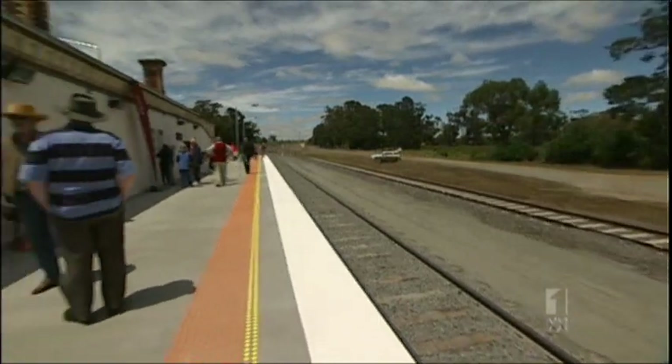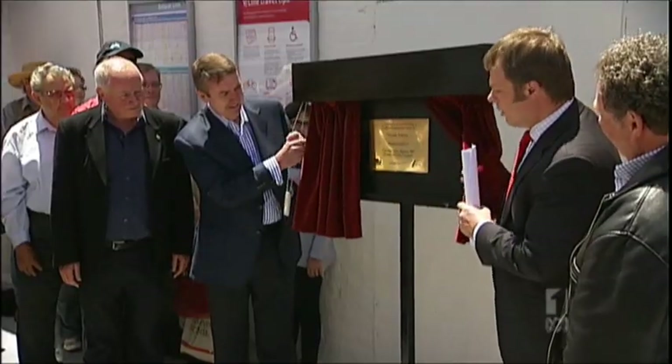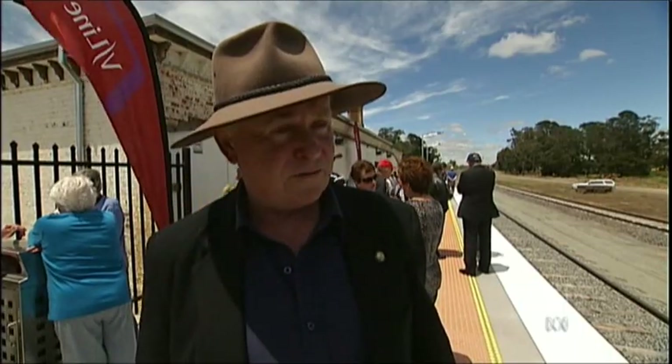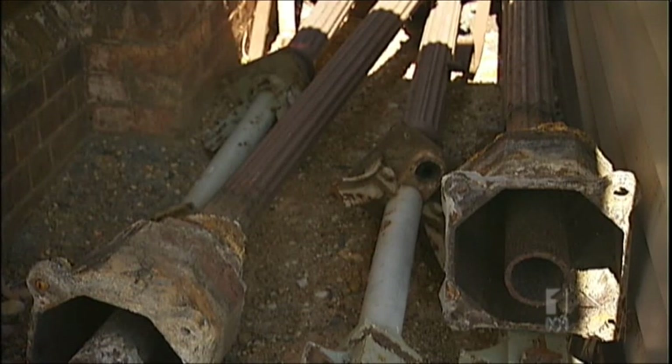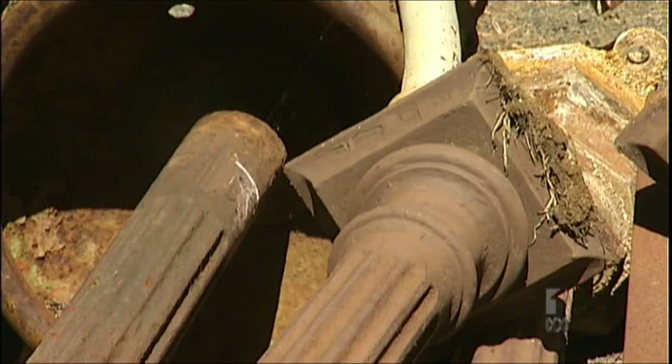The veranda had to be taken down to make way for a new platform as part of a $7 million refurbishment. "It just wouldn't work. If people got off the train, they'd bang their head on the veranda roof. In the Victorian era, things were a bit smaller." Don Henderson did manage to save the veranda posts and bring them to nearby Creswick Station, where he hopes to restore them.